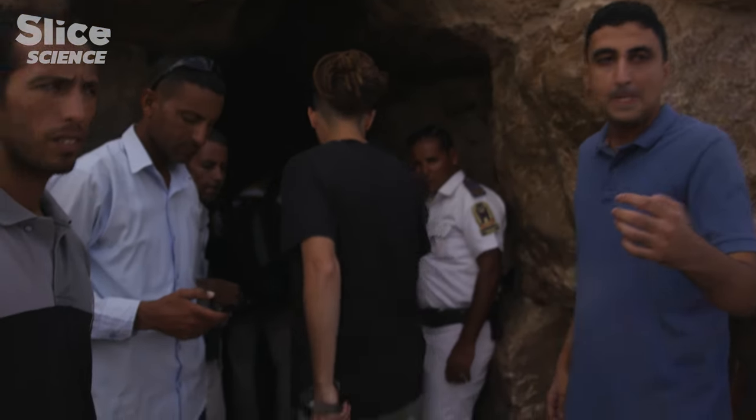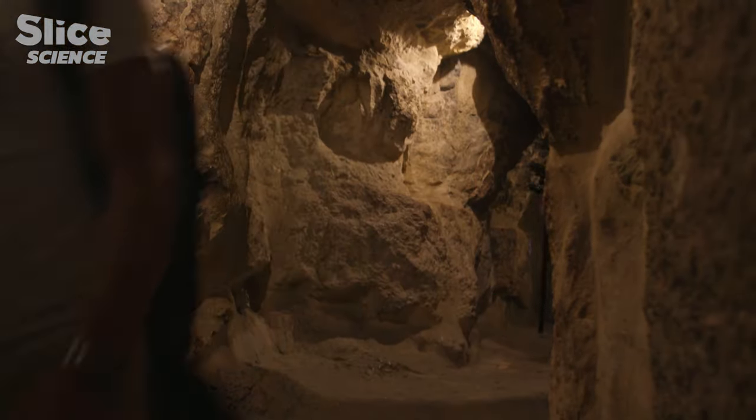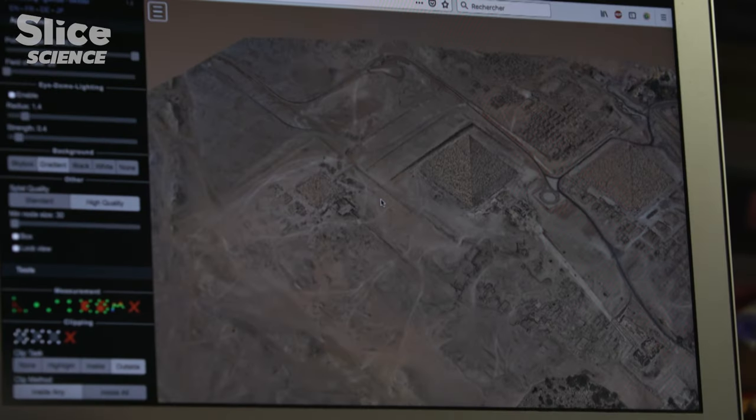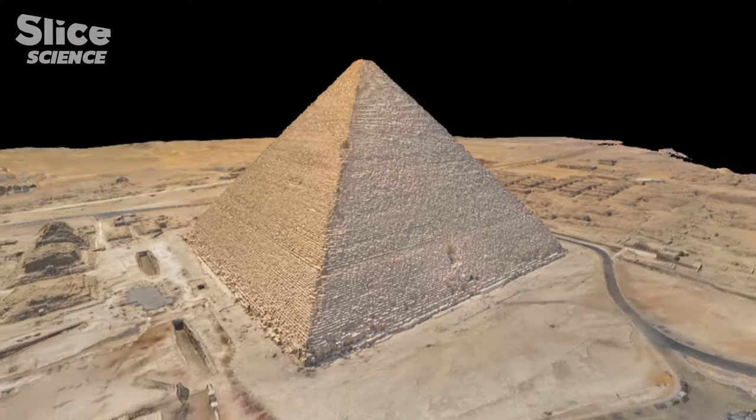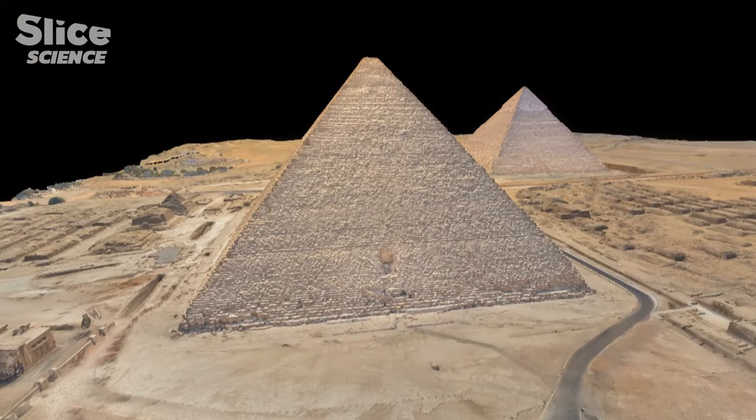Among these techniques is photogrammetry. With its great precision, it enables a near-surgical analysis of the pyramids. For the first time, one can really see the stones and the angle clearly. The chromatic maps can help us to reveal many secrets.